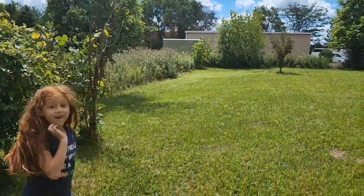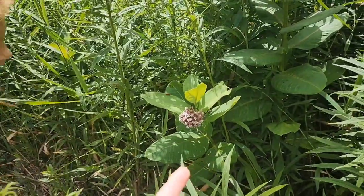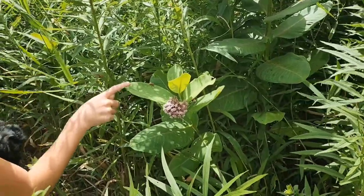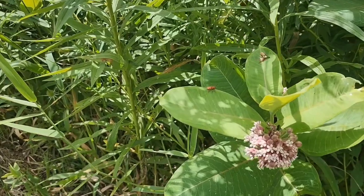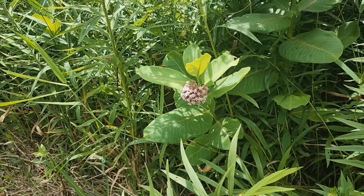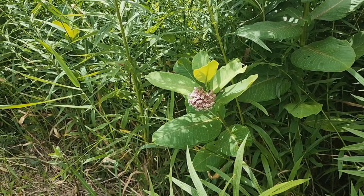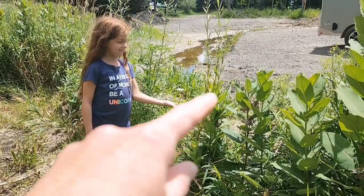We can go check on those trees that we planted way over there on the property line. Look what we found - I think that's probably milkweed. Correct me if I'm wrong, but I think that's what they look like. I had no idea these were up here. There's a few, there's some over there. That's great, that's exciting! We'll definitely be getting some more of those and planting them all over the place, and I'm very glad we have some.